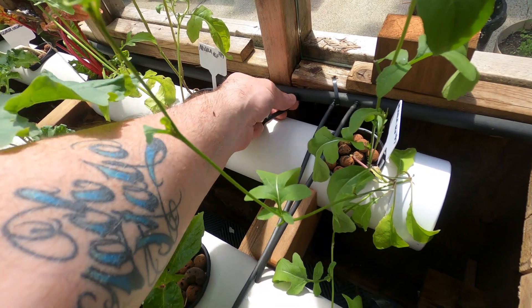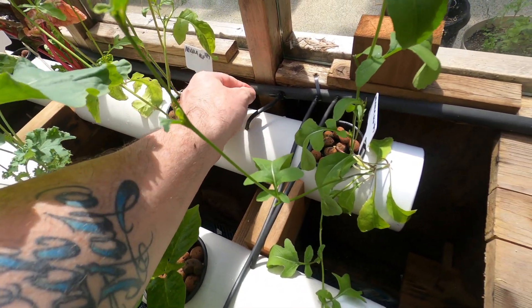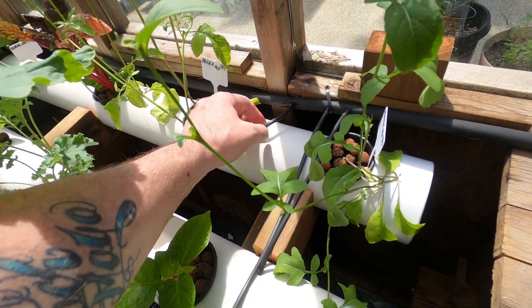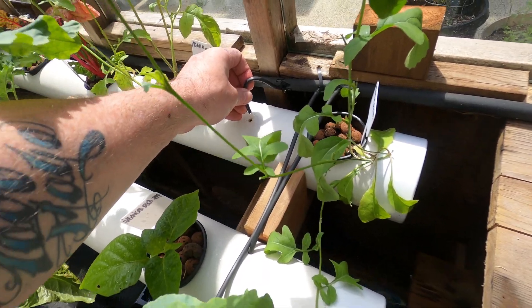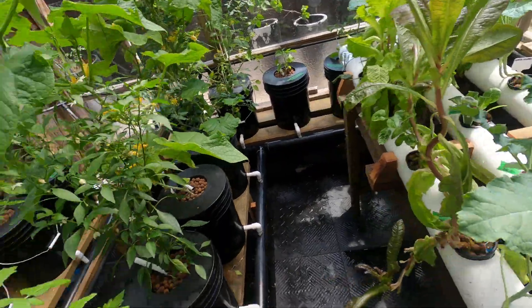There's a little leak there. I'm going to fix that. But yeah, this is just a little pump. I better go fix that. Thanks for watching.